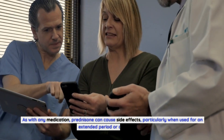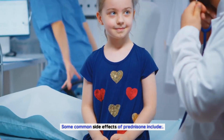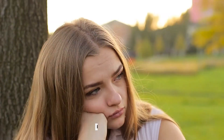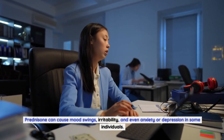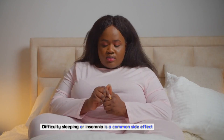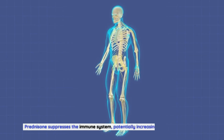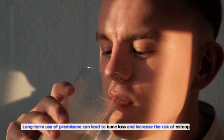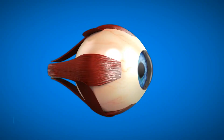Potential side effects of prednisone: As with any medication, prednisone can cause side effects, particularly when used for an extended period or at high doses. Common side effects include weight gain due to increased appetite and fluid retention, mood changes such as mood swings, irritability, anxiety, or depression, and insomnia. Prednisone also increases susceptibility to infections by suppressing the immune system, and long-term use can lead to bone loss and an increased risk of osteoporosis.